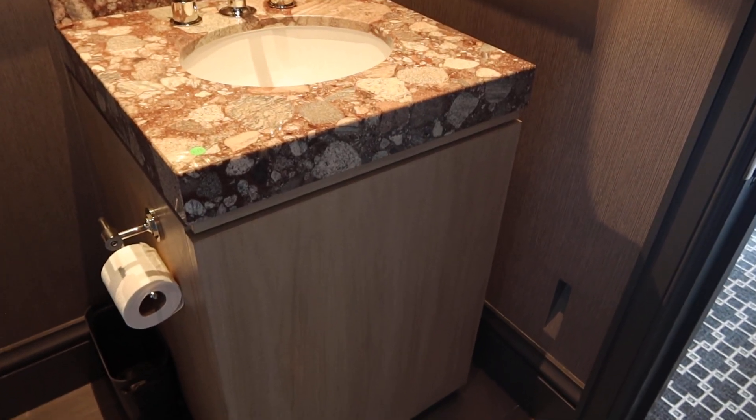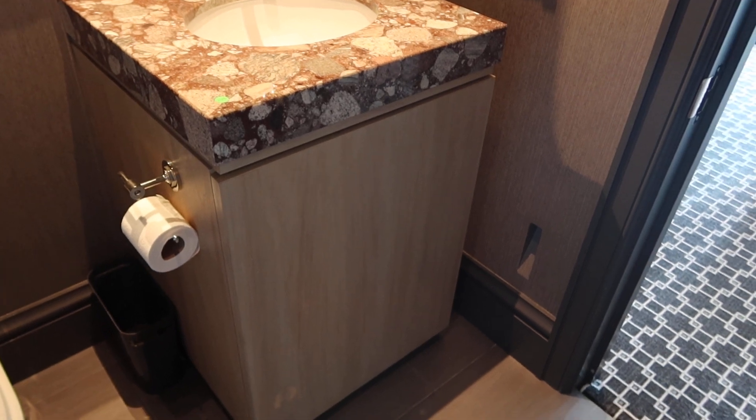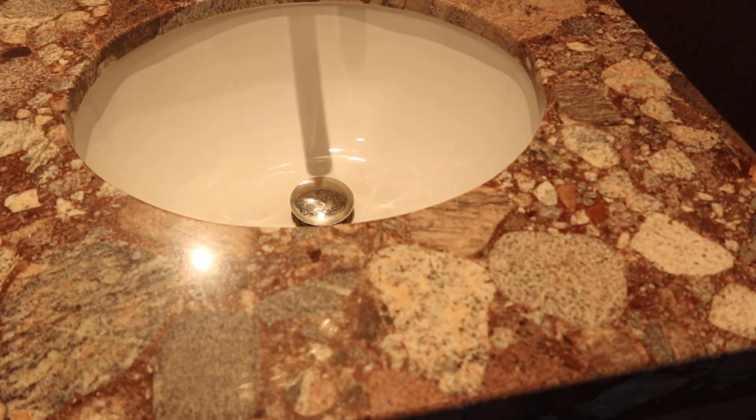This is lot 148 — an exotic top single vanity. It's got a single cabinet with all wood construction and a porcelain sink.